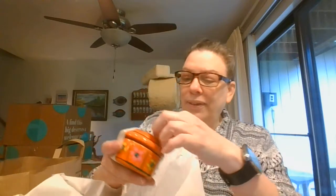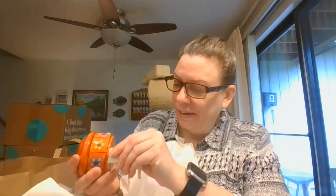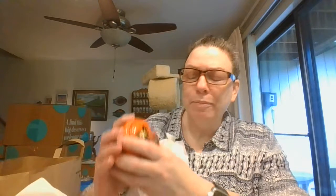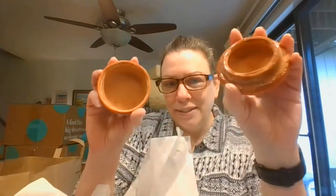And yes, here is a trinket box. You can see the pretty flowers on that one, and then the top is like the moon and sun. Nice terracotta.